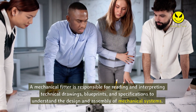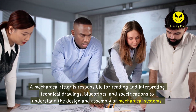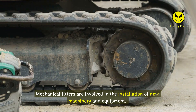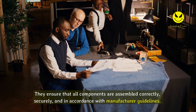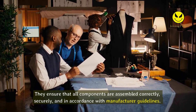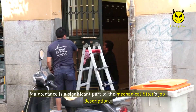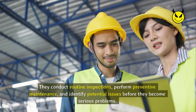A mechanical fitter is responsible for reading and interpreting technical drawings, blueprints, and specifications to understand the design and assembly of mechanical systems. This requires strong technical knowledge and attention to detail. Mechanical fitters are also involved in the installation of new machinery and equipment, ensuring that all components are assembled correctly, securely, and in accordance with manufacturer guidelines, including aligning shafts, connecting hoses, and securing fasteners.